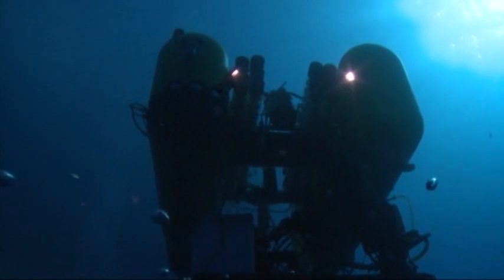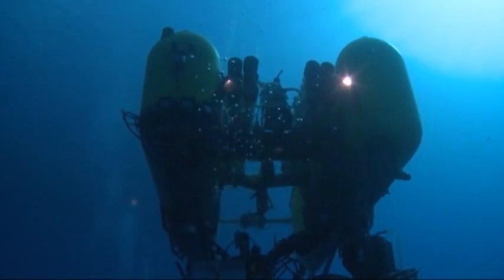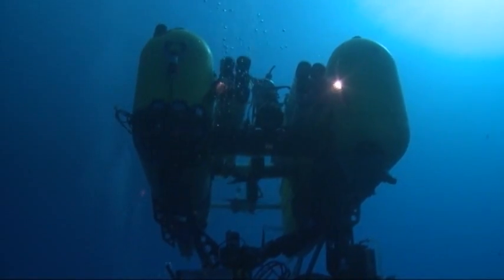100 years after the unsinkable Titanic struck an iceberg, that ill-fated ship continues to inspire 21st century engineers and explorers.